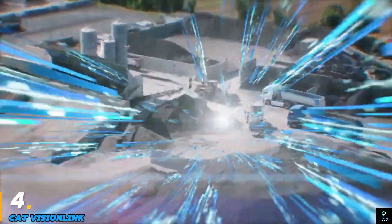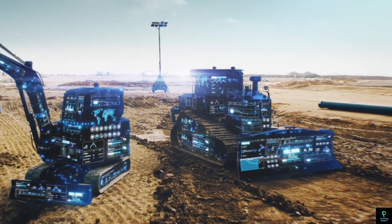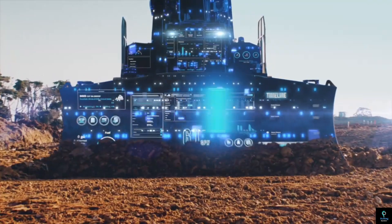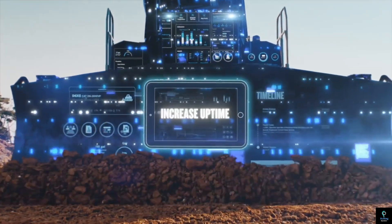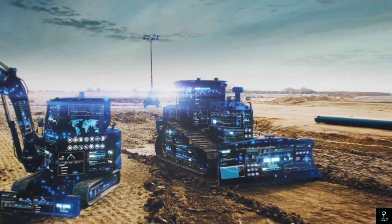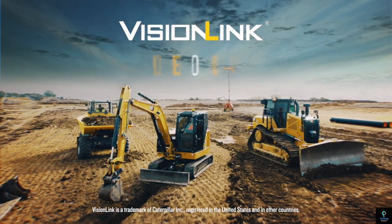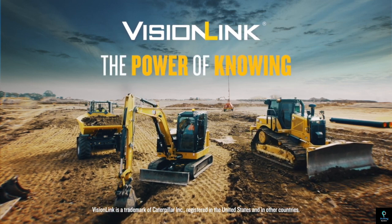Number four: Cat VisionLink. Cat VisionLink is an advanced telematics and fleet management solution designed to enhance efficiency and productivity in construction and heavy equipment operations. Developed by Caterpillar, this platform provides real-time insights into equipment performance, location, fuel consumption, and maintenance needs.